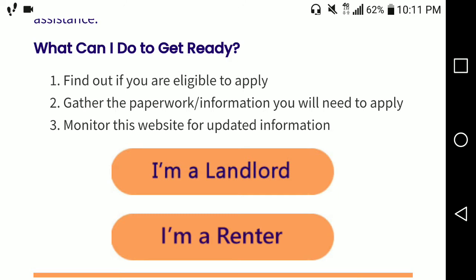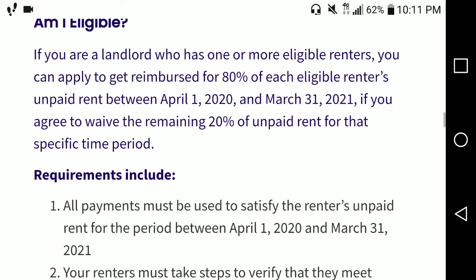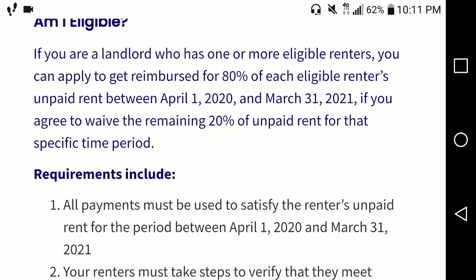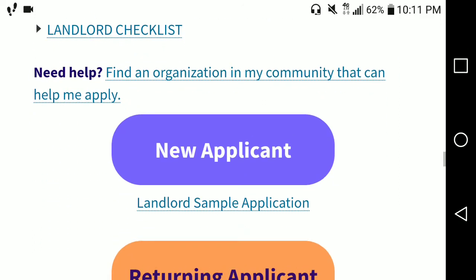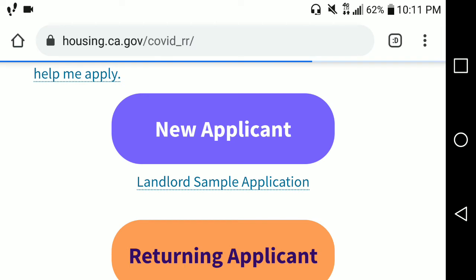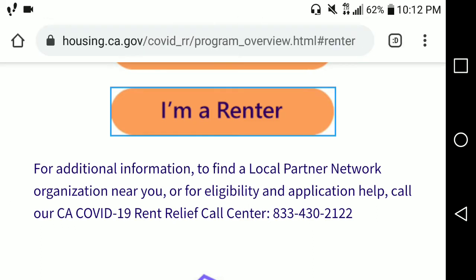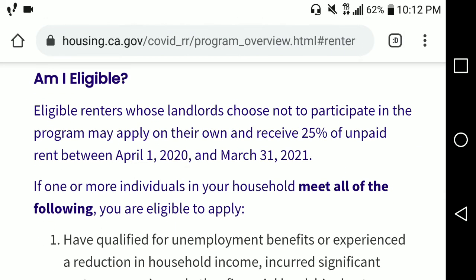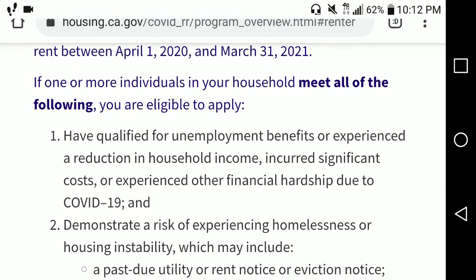If you are a landlord, click on 'I'm a landlord' — it will tell you about the program, the 80/20% rule, and what would make you qualify, which includes your income and inability to pay. They would need to provide documentation. If you have to go through the application yourself, it basically asks for three requirements.